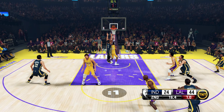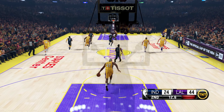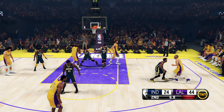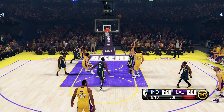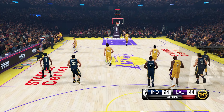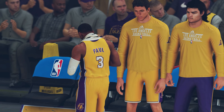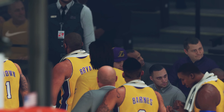Hard pass to Odom. Gasol inside — a jump hook, no good. So as we conclude the first half, fairly one-sided so far — the Lakers ahead, opening up a huge gap. And now let's catch up with David Aldridge, who's standing by from the sideline. For the Pacers they've got Chris Paul — Howard is out there with Pau Gasol, then it's Kobe in at the shooting guard position. That's the group.